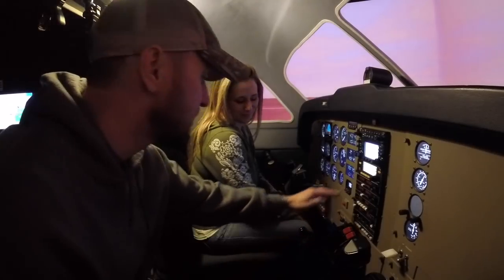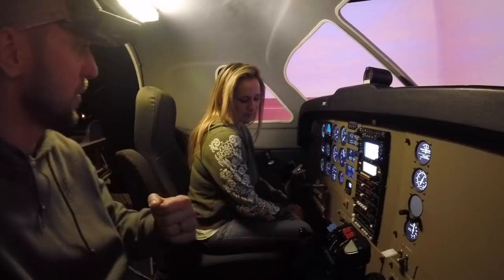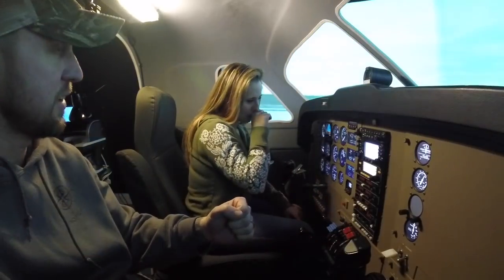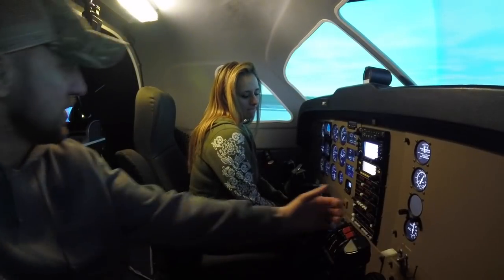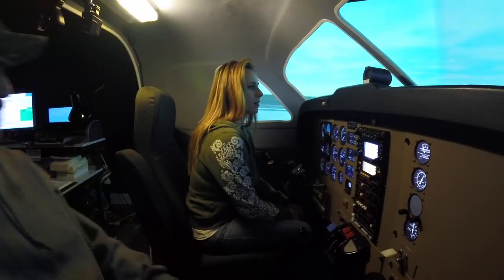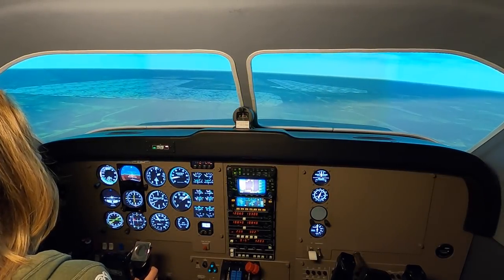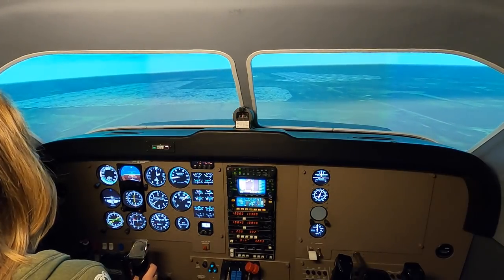Next time, just pull the power out a little bit more, and then just kind of flare. If you start bouncing back, just kind of shove the nose forward — as soon as you touch down, just shove the nose forward. We don't care about the plane. You have a perfect fit.